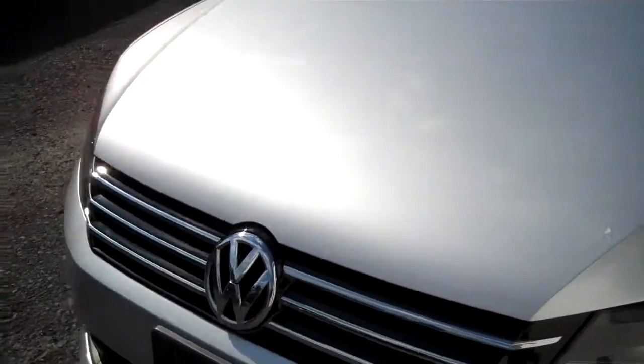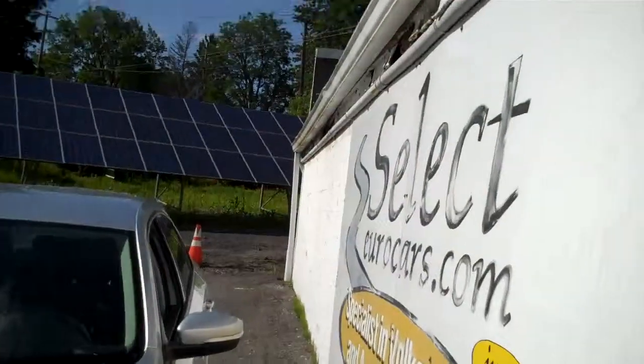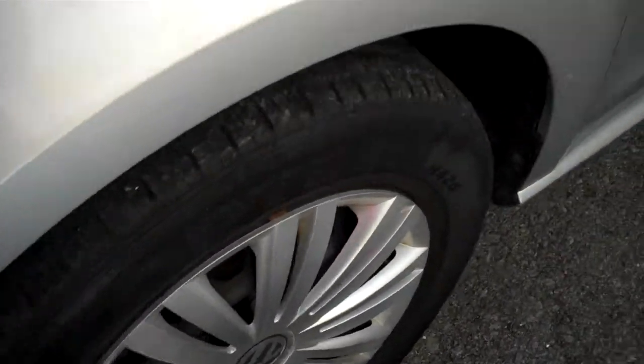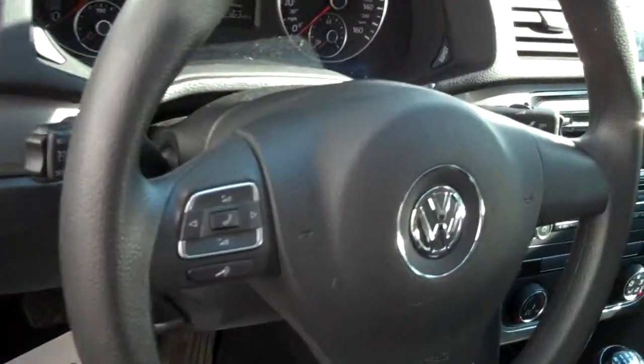Nice set of headlamps, the Volkswagen grille stands right out — a very clean automobile, other than the pollen we can't control. Right here just basic hubcaps, nothing fancy. You can put on alloy wheels if you decide to buy them later.